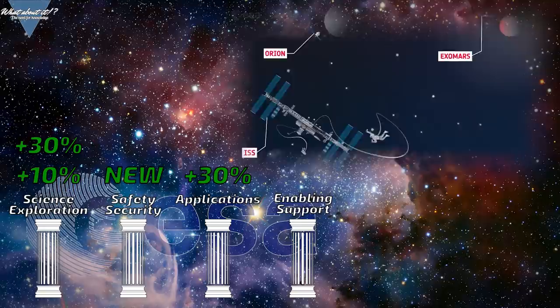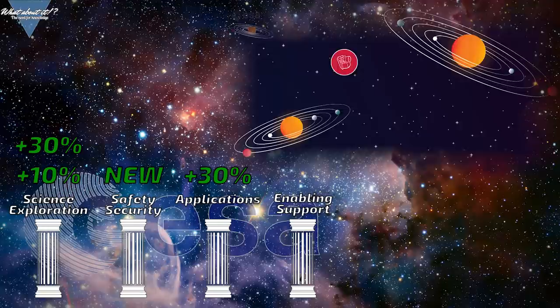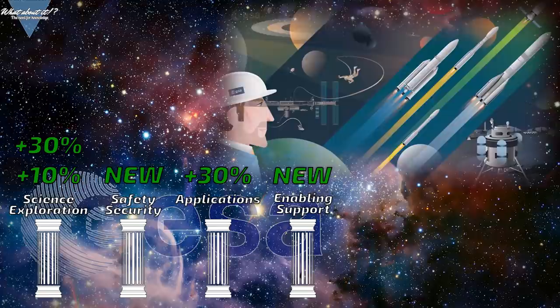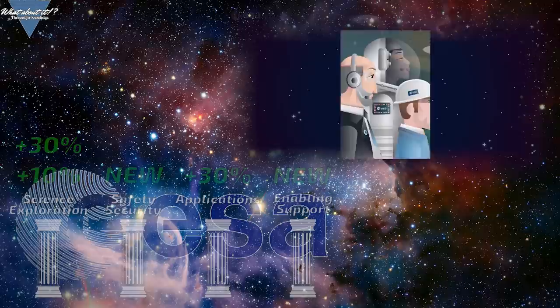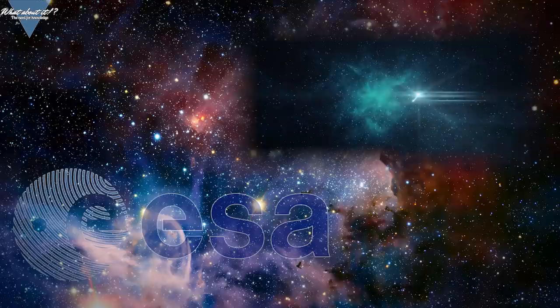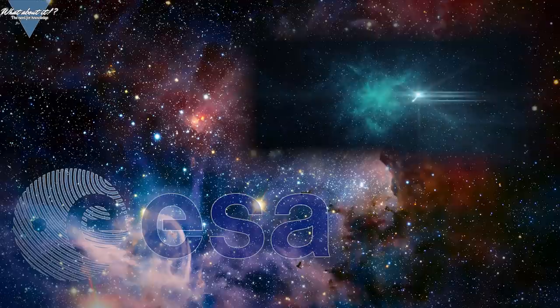The fourth and last pillar is called enabling and support. This pillar is all about new technologies and space transportation, with reusable rockets and shuttles as the main focus. ESA is dedicated to renewing the whole organization structure — no doubt a result of the recent direction changes with companies like SpaceX reinventing space travel. ESA will focus on cost reduction, more efficiency and agility. Innovations like artificial intelligence will be put to use here, as well as commercialization. ESA will develop a plan to achieve these goals and present it in half a year.